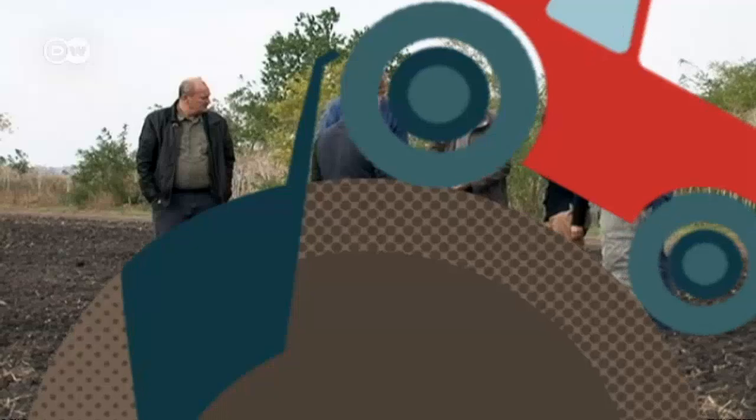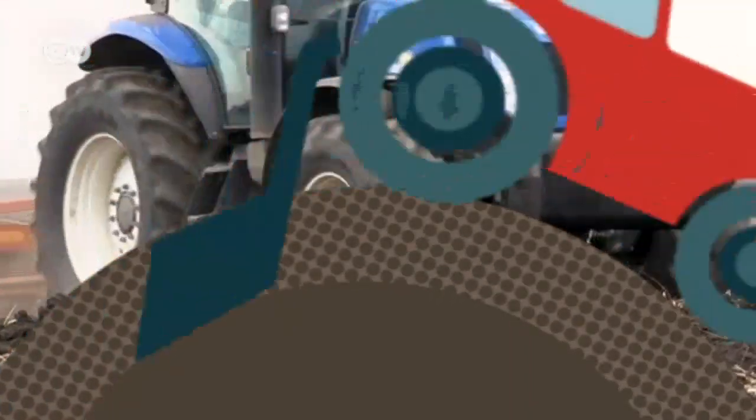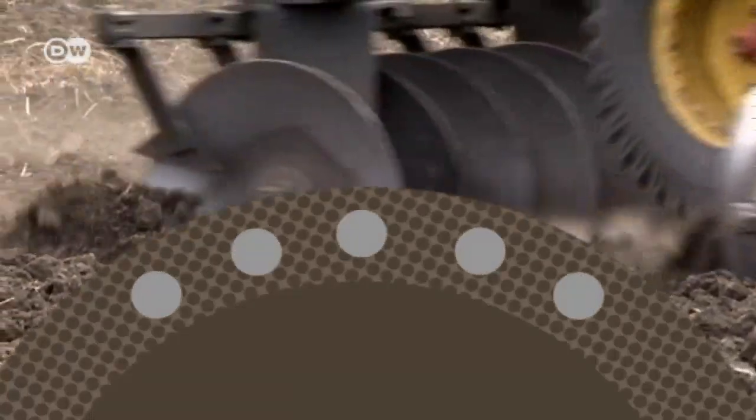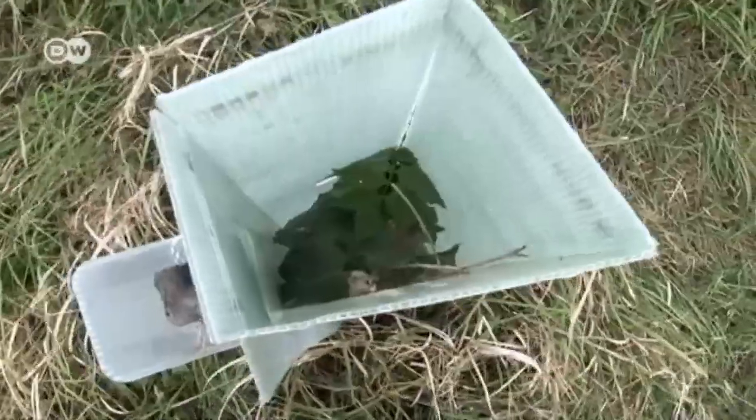New kinds of machines can help. They keep soil disruption to a minimum. Trees can be planted along the field's edges as windbreaks.